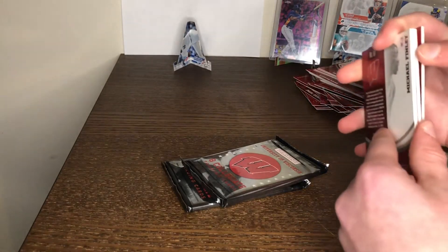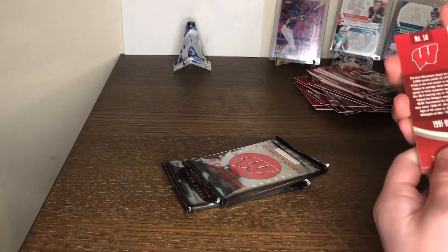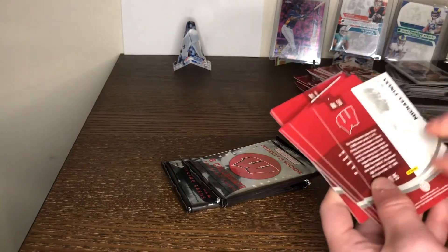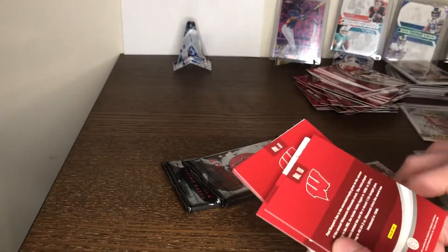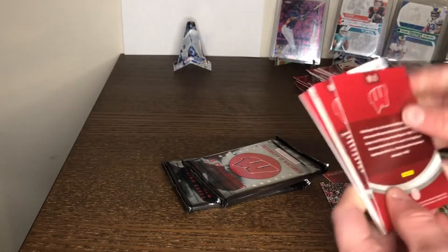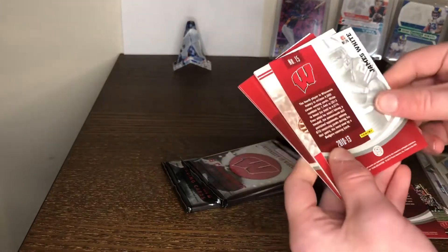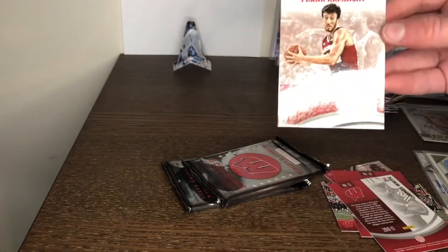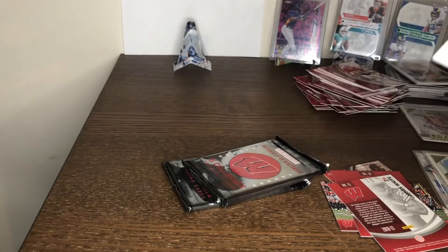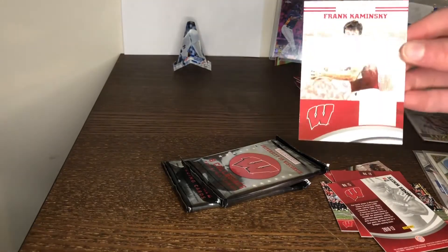We have our hit right there! Michael Finley. James White. And we got a Frank Kaminsky patch! Wow, that's a great card right there.